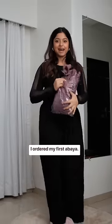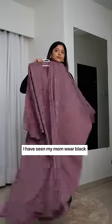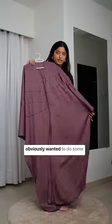I ordered my first abaya so let's wear it today as I'm going out for iftar. I've seen my mom wear black abayas all her life but I obviously wanted to do some color.